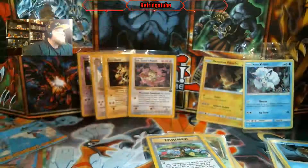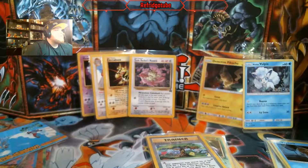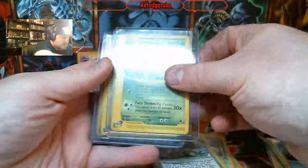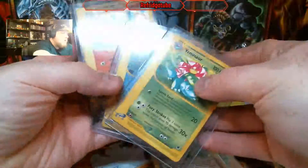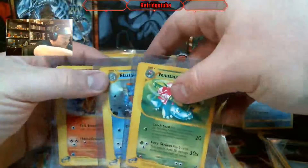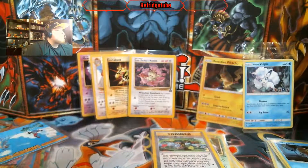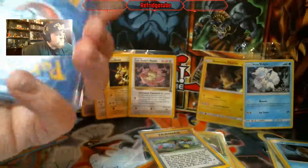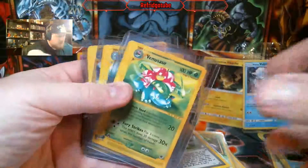Yo, is this an E-Series? Yo, that is mint. Venusaur. He hooked us up with all three — Charizard, Blastoise, and Venusaur from E-Series. I don't remember which E-Series it is, I think it's E-Series — it has that side piece to it. That is so cool, that is absolutely gorgeous. Let's take a look at those three.